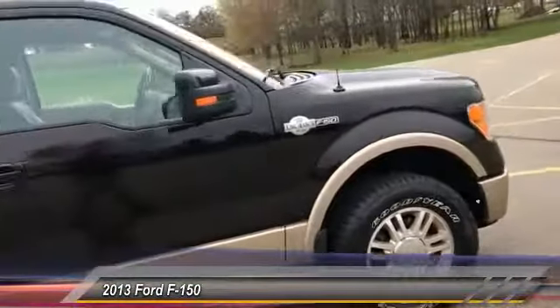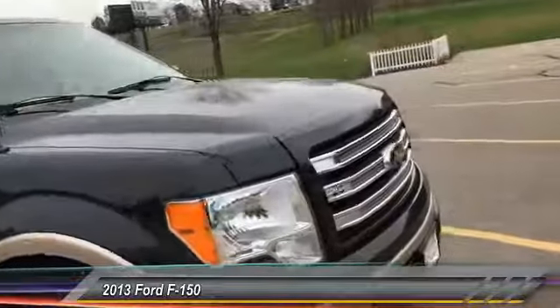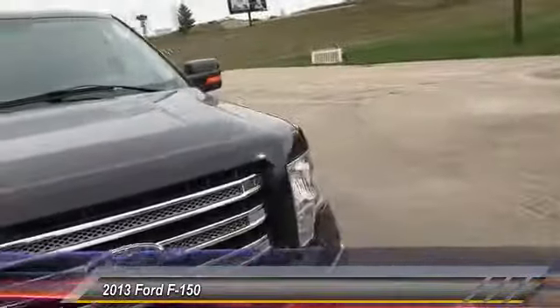Heated and cooled leather, remote start, rearview camera, tow package, new tires, tonneau cover, wheel well liners, and molded flaps.